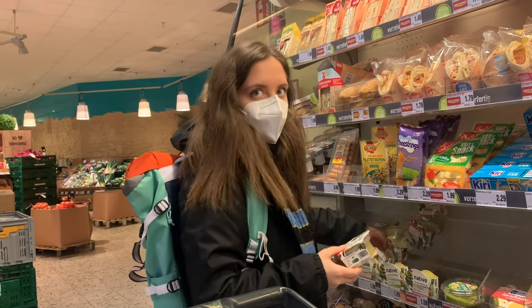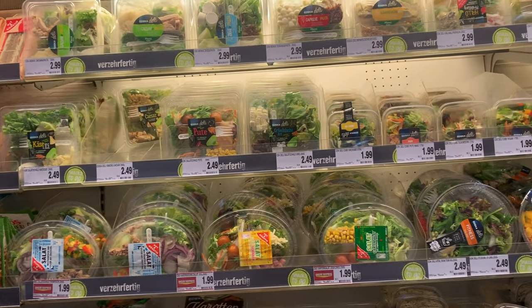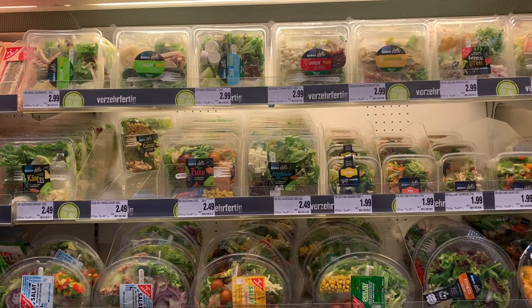Is it popular to have pre-made salads? I don't remember — like in the U.S., can you have all these different salads here to go? I don't remember.